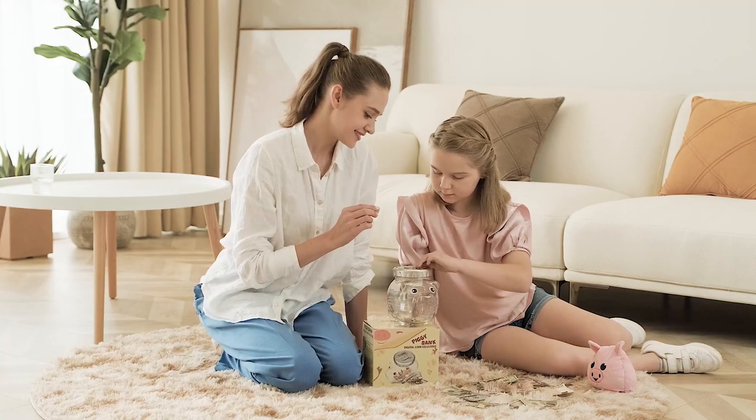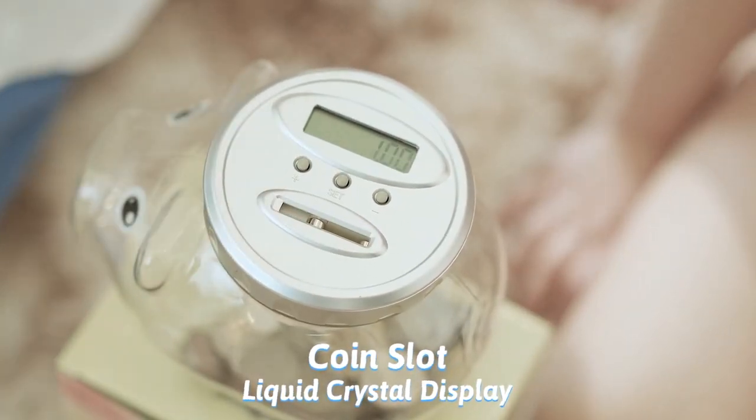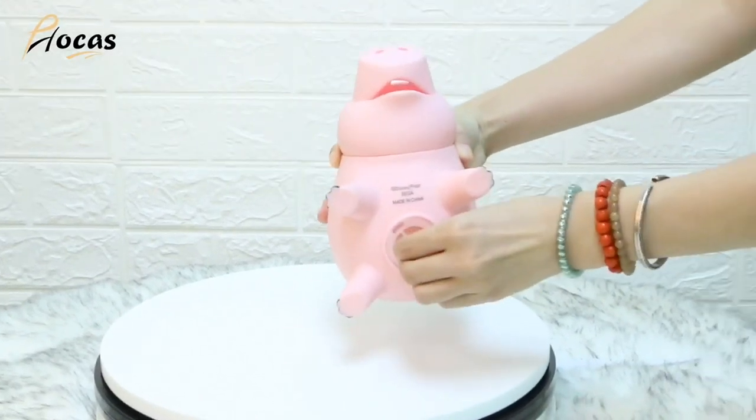I hope you found this video helpful in finding the best piggy bank for your kids on Amazon. Links to all the products mentioned in this video can be found in the description below. Don't forget to like and subscribe for more videos like this.